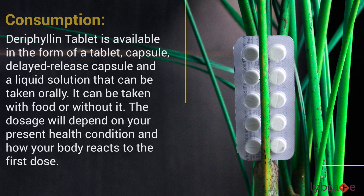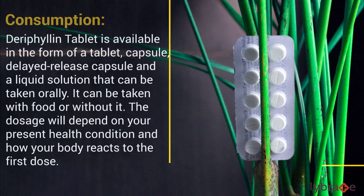Derephilin tablet is available in the form of tablet, capsule, delayed-release capsule, and a liquid solution that can be taken orally. It can be taken with food or without it.